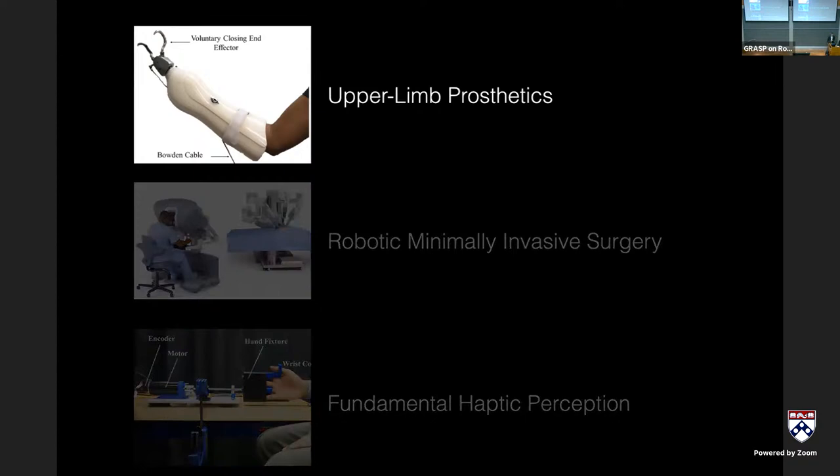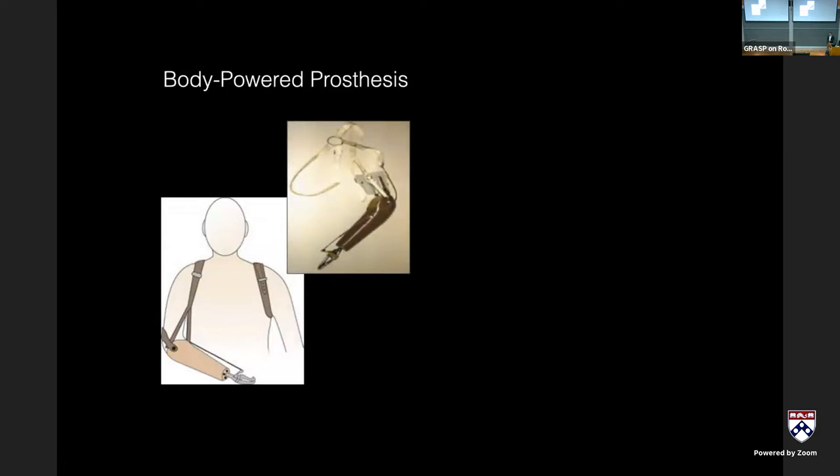I'll start with the upper limb prosthetics work, most of which was done by my former PhD student and postdoc, Dr. Neha Thomas, now at the Johns Hopkins Applied Physics Laboratory. If you suffered an upper extremity amputation today, you'd have two choices: a body-powered device — very old technology, post-Civil War era — which operates like the original teleoperator, with a shoulder harness connected via a Bowden cable to a prehensor or prosthetic hand, often hook-shaped.